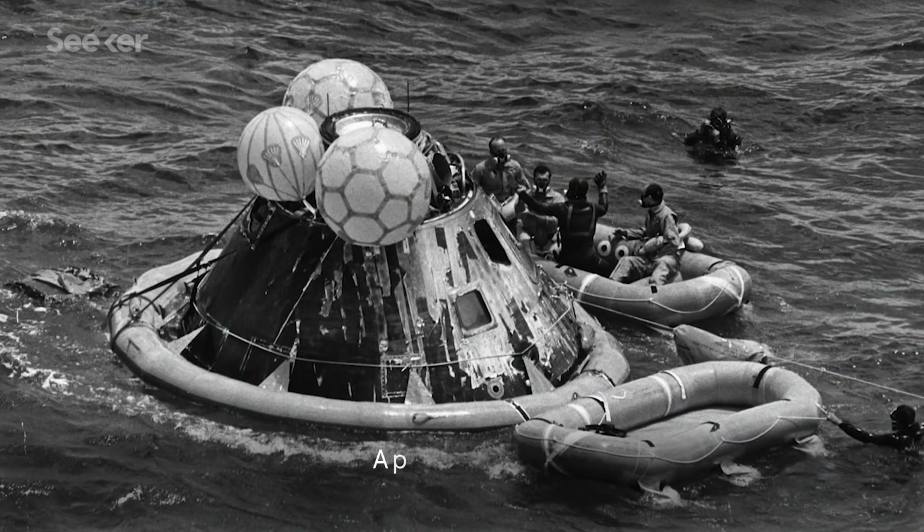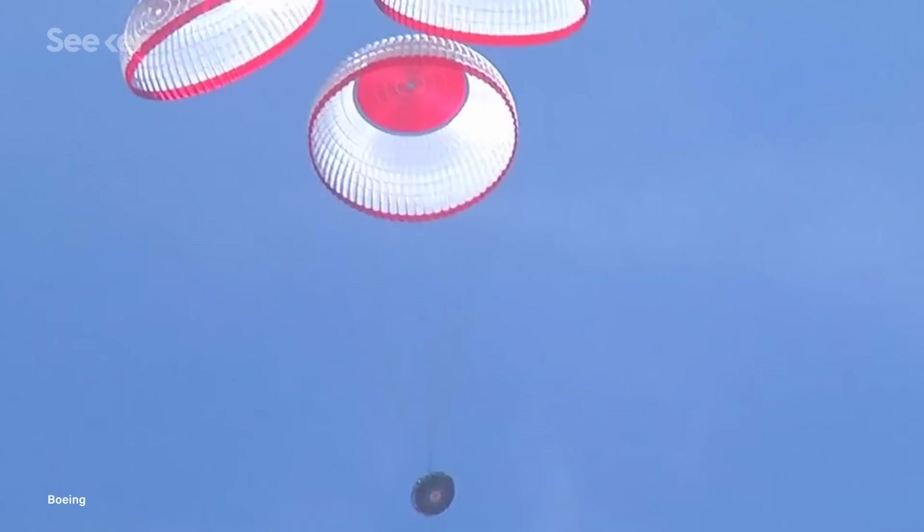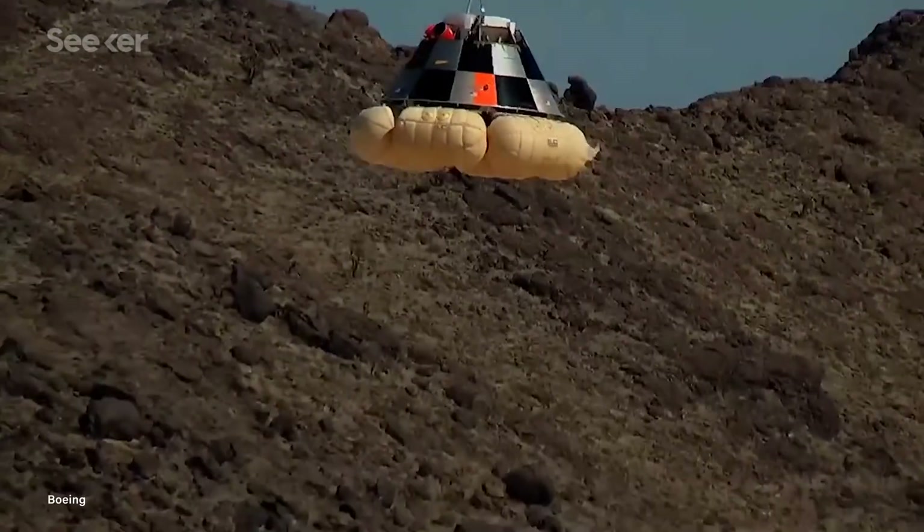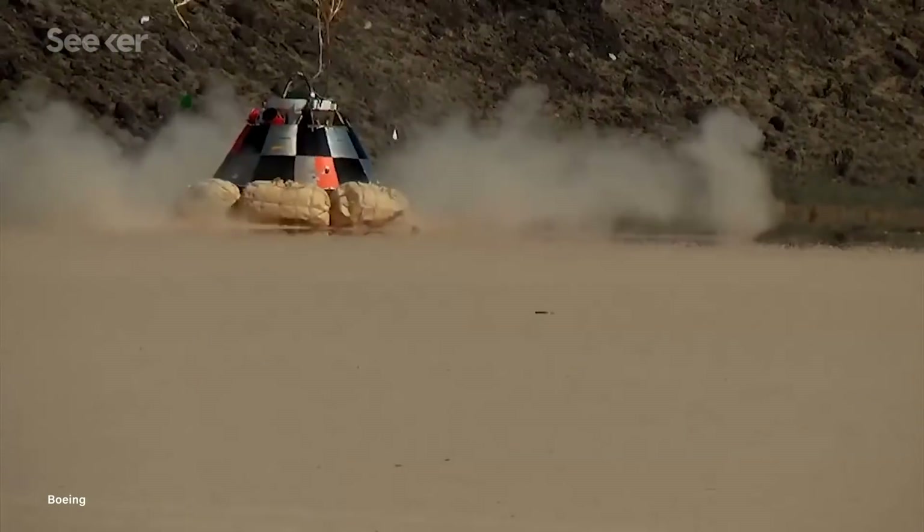That's partially what makes Starliner reusable, since previous US capsules that landed in the salty, corrosive ocean water were made unsuitable for future use. So to make that smooth landing, Starliner will be using a combination of airbags and parachutes, allowing the capsule to be reused up to 10 times.